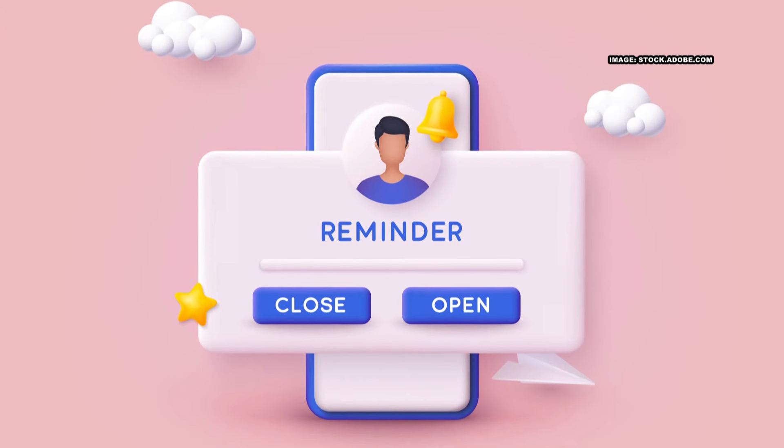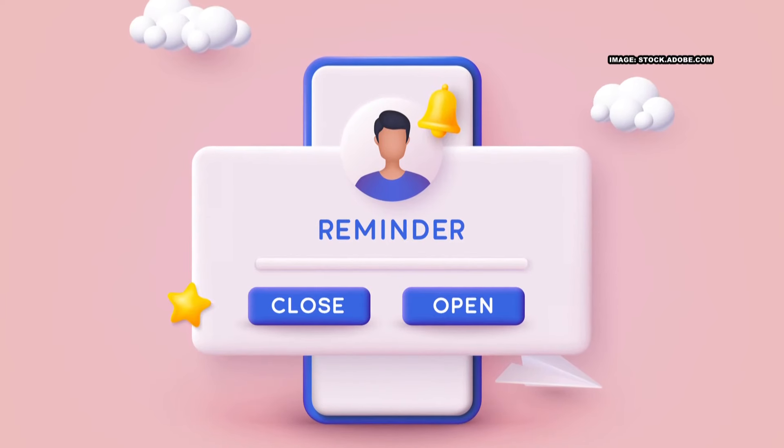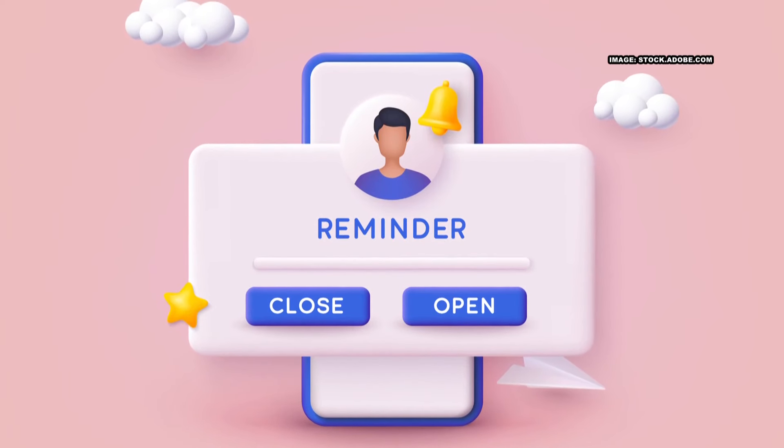There is one catch to all of this, though. I really want you to make sure that you put a calendar alarm on your phone so you don't forget to cancel before the next month's bill is auto drafted from your account. Otherwise, it's all for nothing.